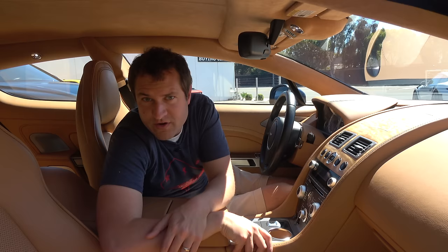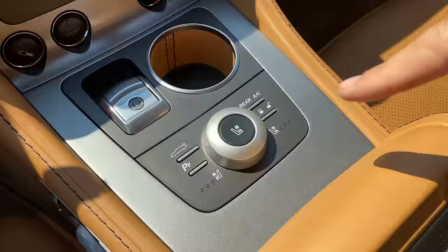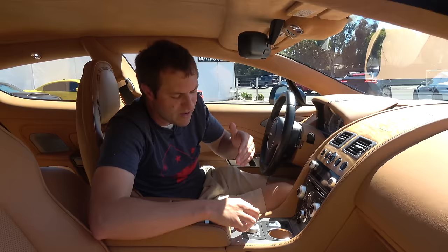Further down in the center control area are the heated and cooled seat controls, same operation as in back. You push a button in the center to switch between the two front seats, then turn a dial to switch between cooled or heated seats. Most brands just have separate heated and cooled seat buttons, but Aston Martin is thinking outside the box.